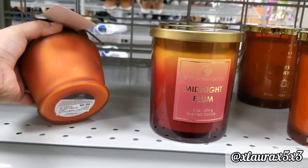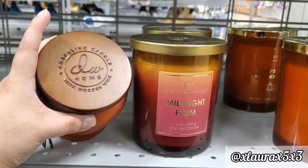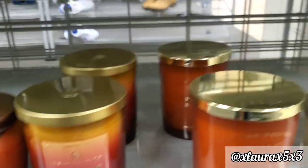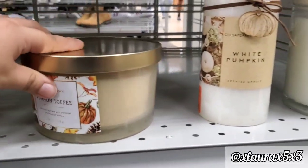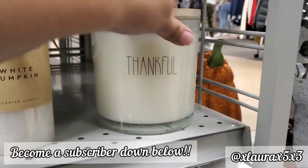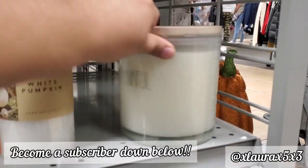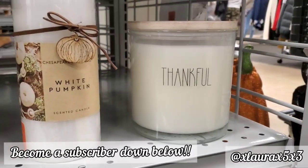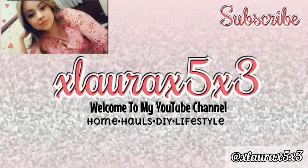If you enjoyed this video, please give it a big thumbs up — it really helps out my channel. Definitely subscribe if you are new; I have lots of seasonal decor videos coming soon. Hit that subscribe button and the notification bell to be notified. That's the end of this video — thank you so much for watching! I found some great things here and will definitely be coming back for their Christmas decor, so stay tuned. Love you guys, see you in my next video, bye!